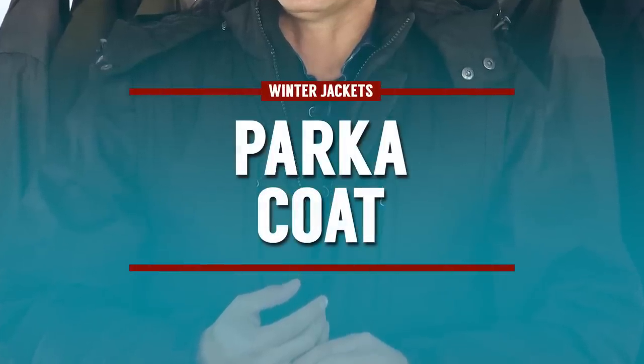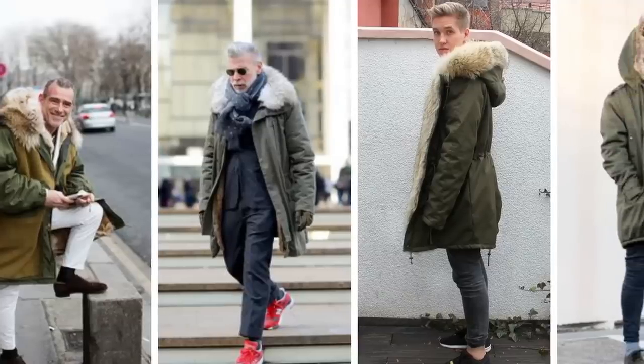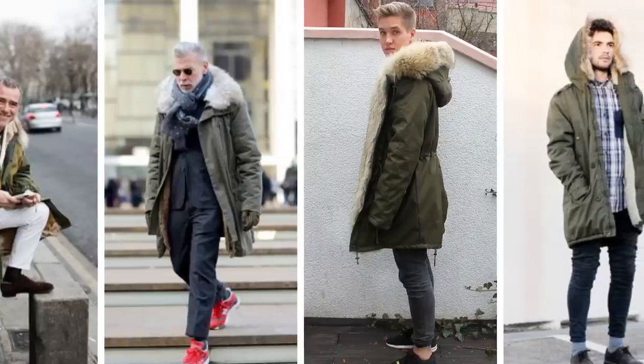Next, the parka style coat. This was developed by the Caribou Inuit people and is all about the hood — often seen with fur linings, mostly faux fur nowadays. It's a very functional and heavy jacket, wind resistant and well insulated, making it ideal for sub-zero temperatures.